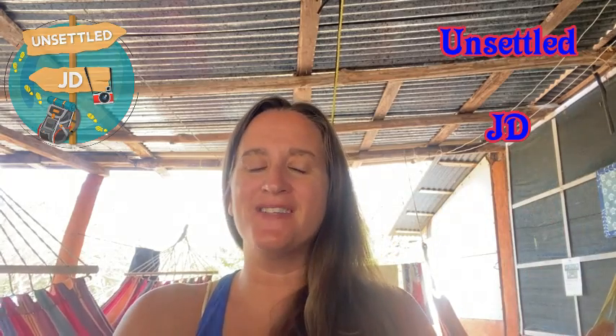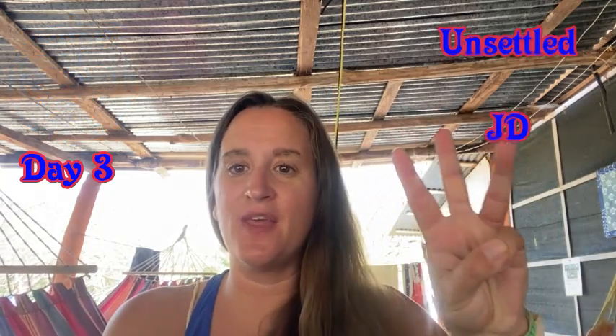Hello and welcome to Unsettled JD. Today is day three here at the Leatherback Trust Organization in Costa Rica.